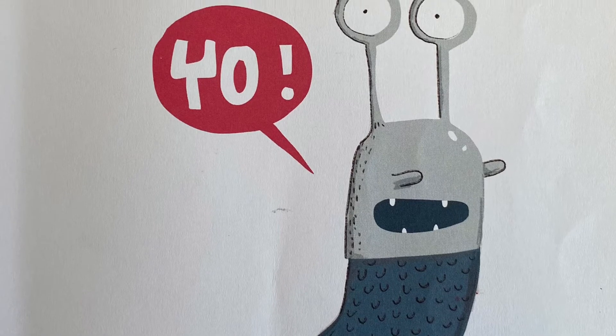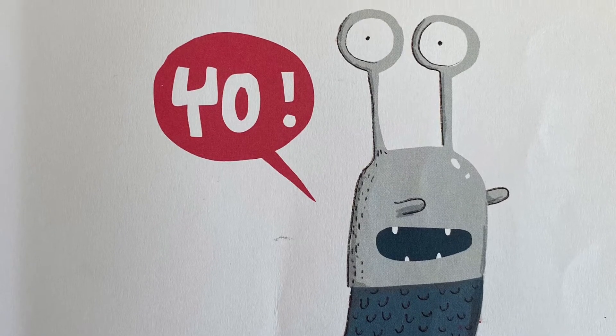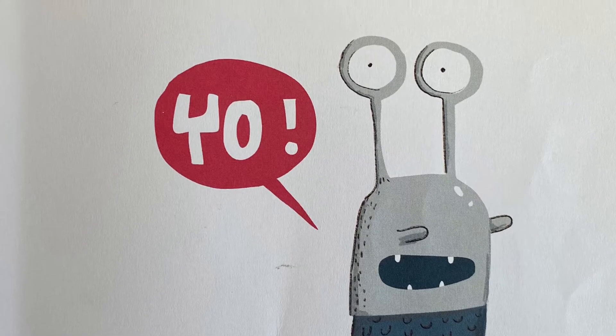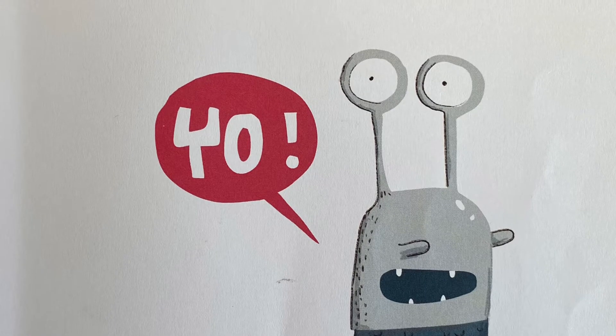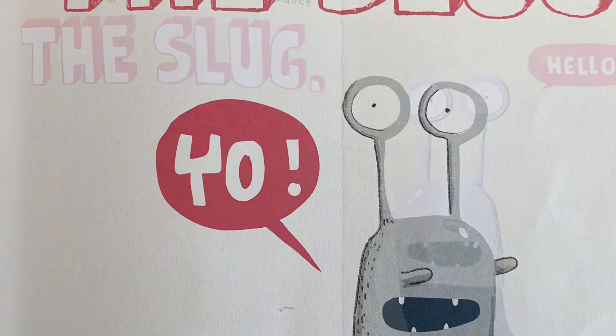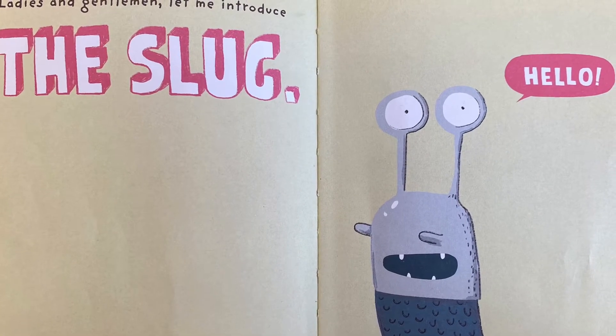Today our story is The Slug. This story was written by Elise Gravel, and Tundra Books has given us permission to share this book with you on our YouTube channel, and we hope you enjoy. Ladies and gentlemen, let me introduce the slug.